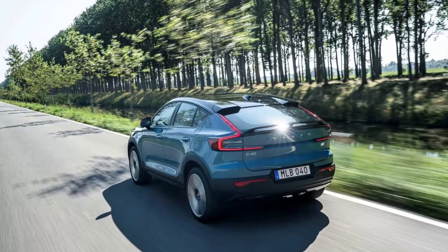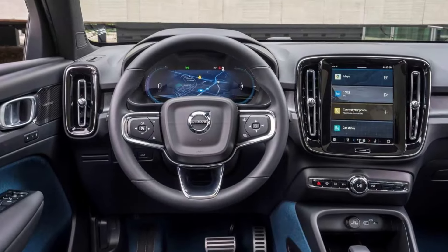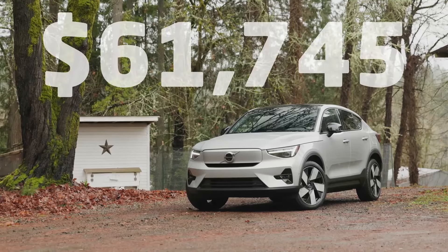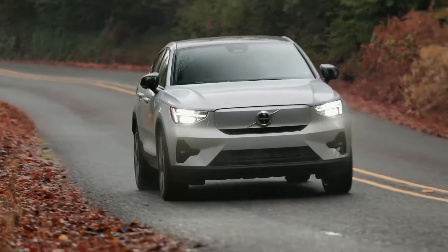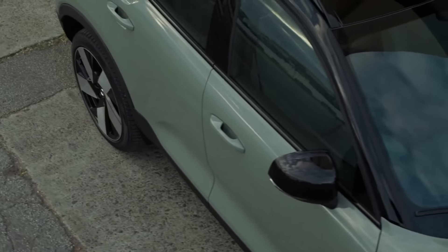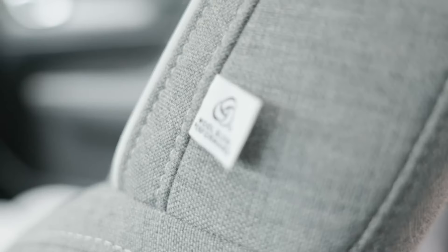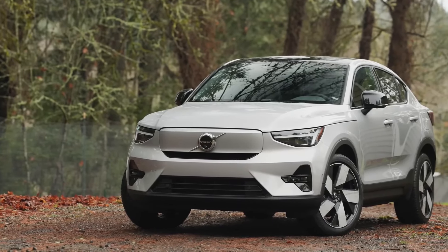The C40 Recharge is the first rear-wheel drive model for Volvo since the 1998 S90 sedan and V90 wagon. While not the quickest rear-wheel drive model in its segment, the new single-motor C40 Recharge gets 248 horsepower, and Volvo estimates it will have a range of 297 miles. Dual-motor, all-wheel drive versions stick with the original 2022 model's 402 horsepower electric powertrain, but with new motors and power management improvements that increase range by 14%.